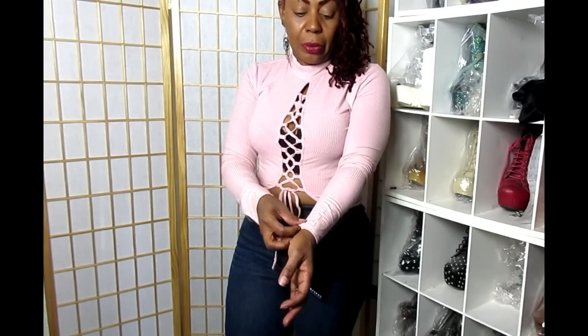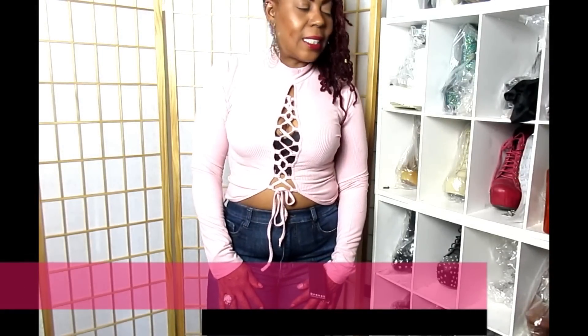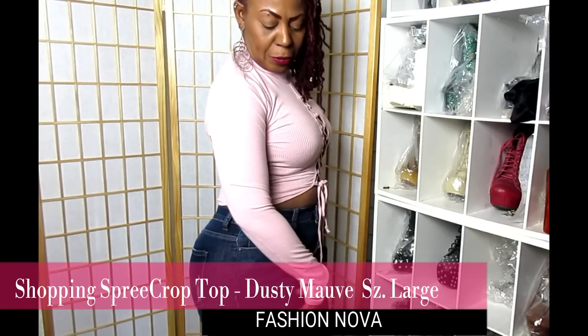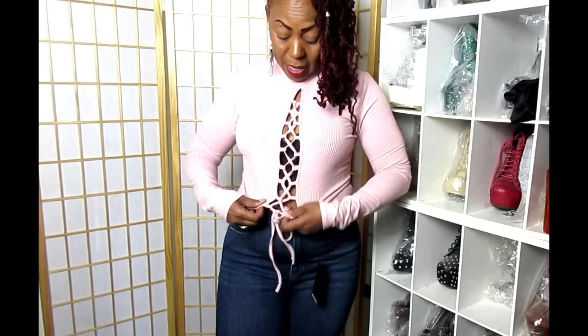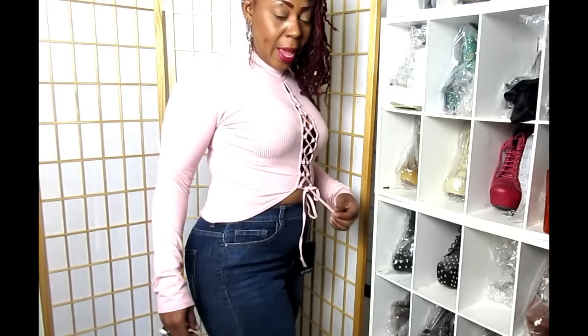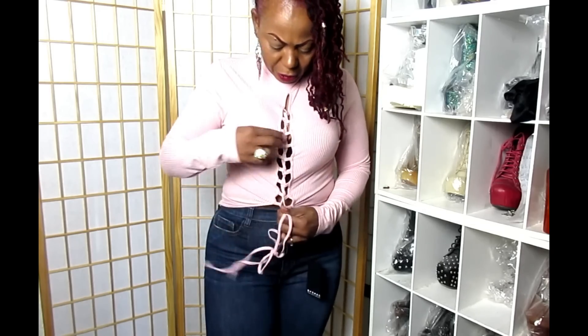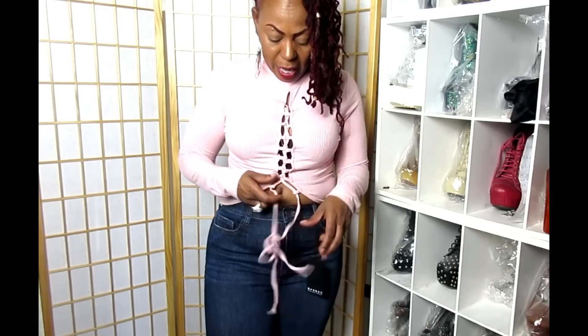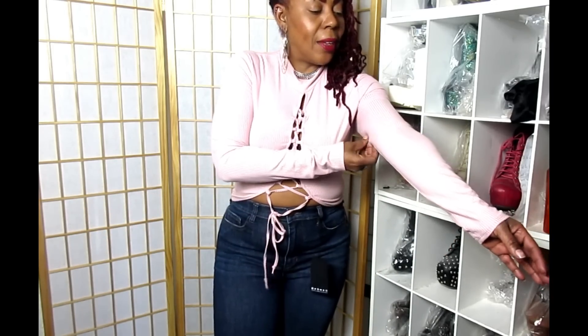Here is another cute long-sleeve top — this is called the Shopping Spree Crop Top in dusty mauve, size large. I love especially the crisscross detailing in the front that gives you that little peekaboo of sexiness. I also love the way it's low in the back and kind of high in the front. You can also adjust the crisscrosses — if you don't want them to show too much you can cinch it in by pulling the string and tying it. It's so pretty, comfortable, and gives you that knit feeling. Perfect for New York's up-and-down weather.